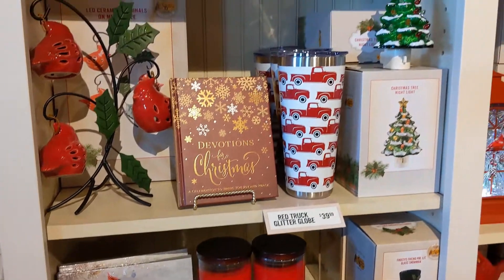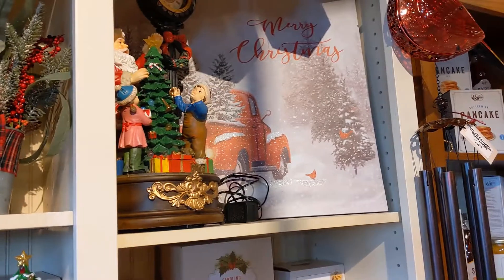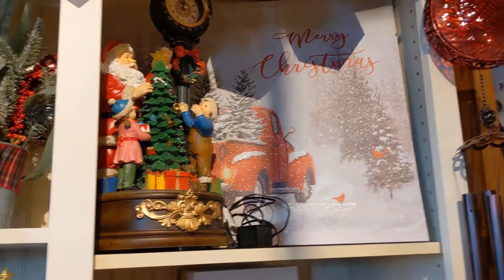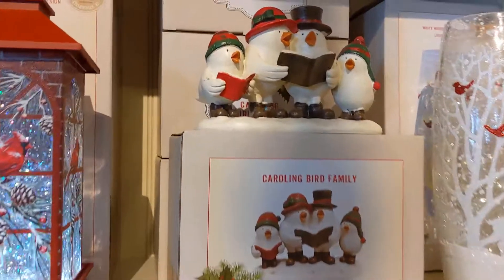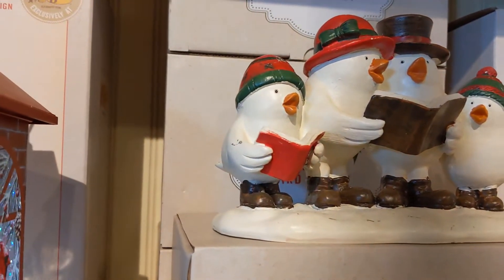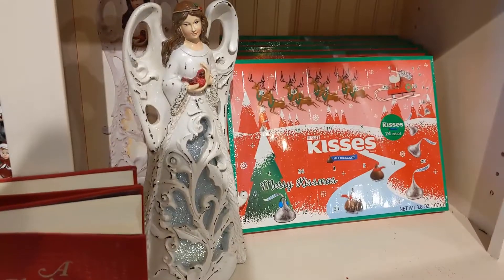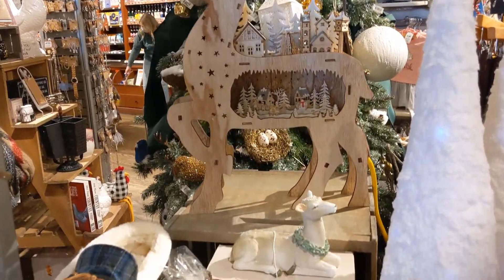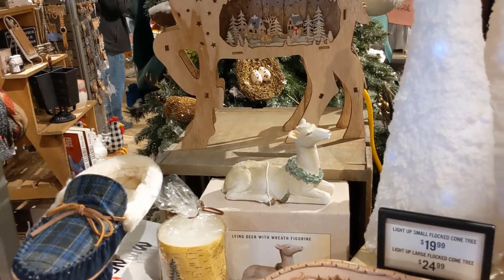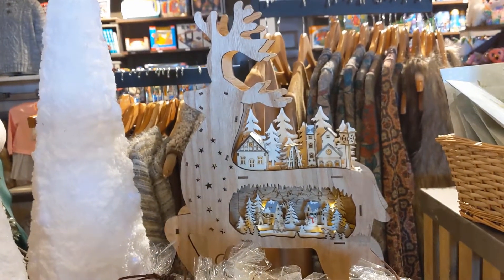They're not the worst prices but you know, not the best — but these items would be really great for all kinds of different decor. Oh — kisses advent calendar, I thought that was really cool. And you know that wooden reindeer with like the city inside of it? I thought that was really pretty.